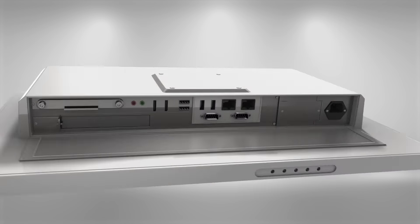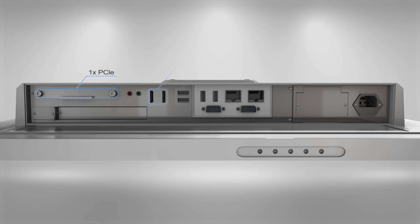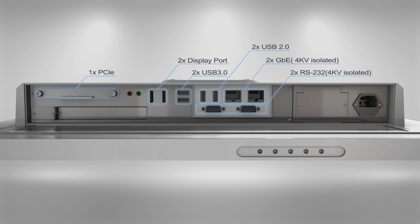The MLC5 medical panel computer features a rich I/O design with isolated COM and Ethernet ports to provide voltage isolation and prevent current leakage for increased patient safety.